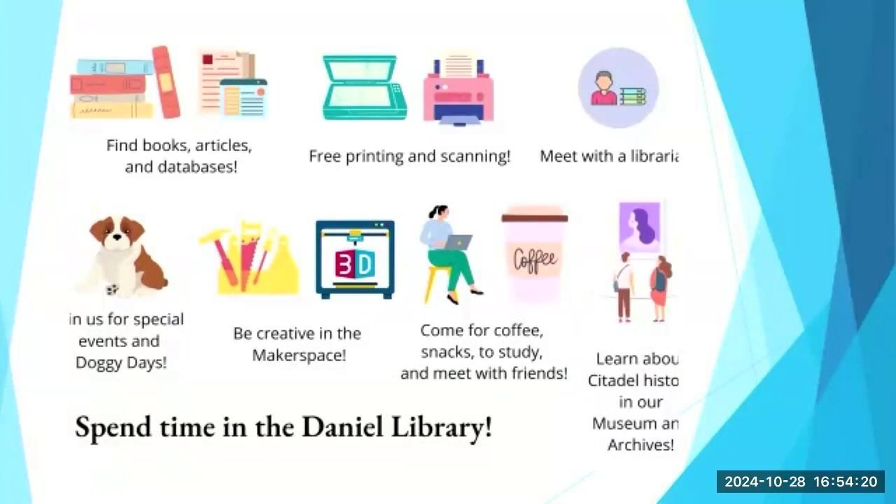We're a modern library — you can always come visit in the building, but there's so much you can do electronically. On our homepage you can ask a librarian from home, and you have access to indexes and databases for your research. The library is also a great place to study — we have vending machines, free printing, and a coffee shop. These are all the reasons we want you to spend time at the Daniel Library.